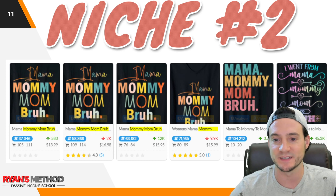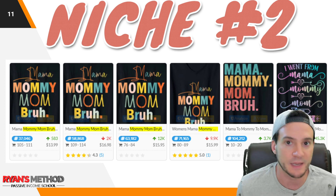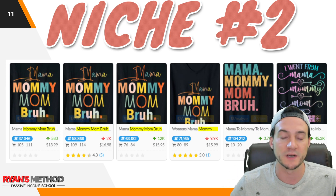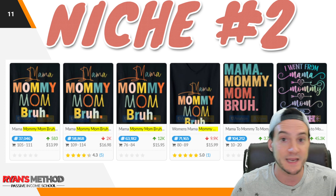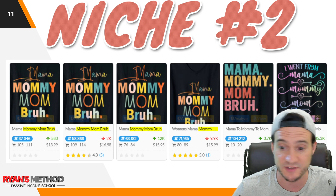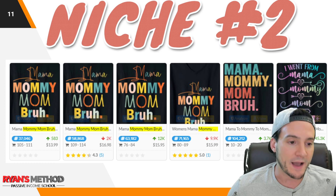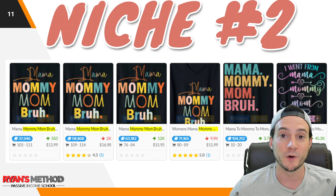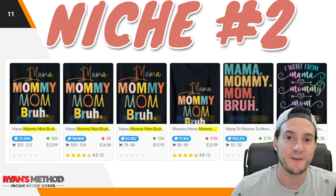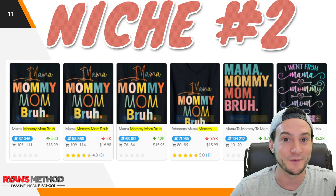Niche number two is 'Mama Mommy Mom Bruh.' We saw this last week and there's definitely a lot of consistency in the design style — I'm not sure if it originated from a celebrity wearing the shirt or something else. I never recommend cloning or closely replicating other people's designs; you want to be original. That said, it's certainly selling really well, with average BSR possibly even better than Mamasaurus. Quick tip: I was looking at Redbubble and already saw the Father's Day equivalent of this shirt trending, so if it's doing well for Mother's Day, it'll probably do well for Father's Day too — and that's not far away.